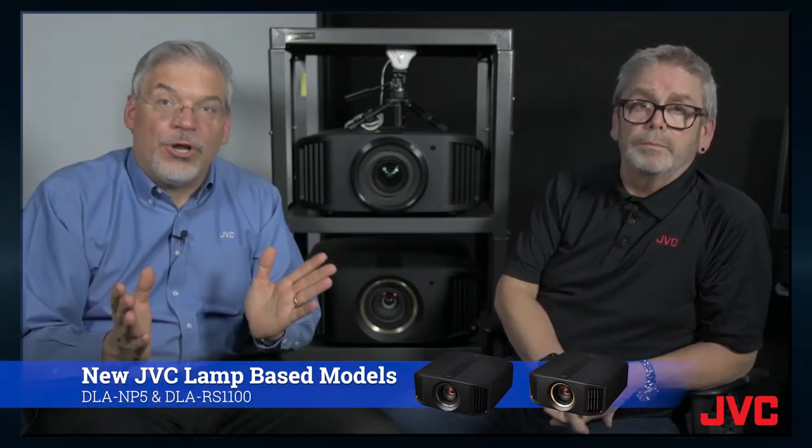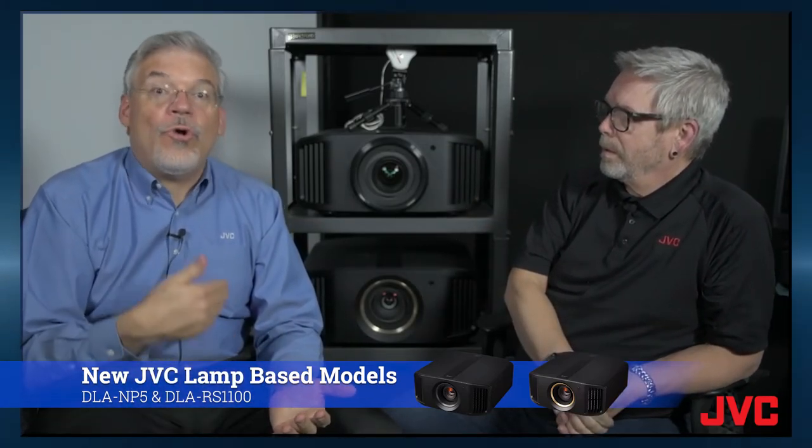Now for lamp — JVC does have lamp-based DLA projectors, and those are more of a price/value commodity. We were smart about the chassis design so it could take either a lamp-based or laser light source. As our most affordable model, and with all the new features for this generation, we do have a new entry-level lamp-based model as well. That lamp is rated for 3,500 hours in the high lamp setting or 4,500 hours in the standard setting, and then you can replace the lamp and you're back to full brightness.